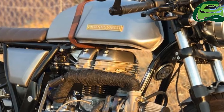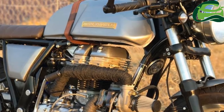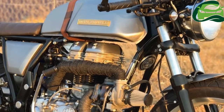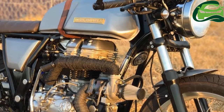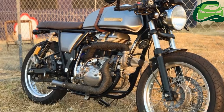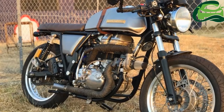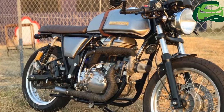The Royal Enfield Continental GT is a cafe racer designed to mate the past with a modern-day rider. The idea behind it was simple: give the customers a taste of an age-old icon. However, a lot of people have felt that the bike lacks raw power, something which cafe racers of the old were famous for. To answer those needs,